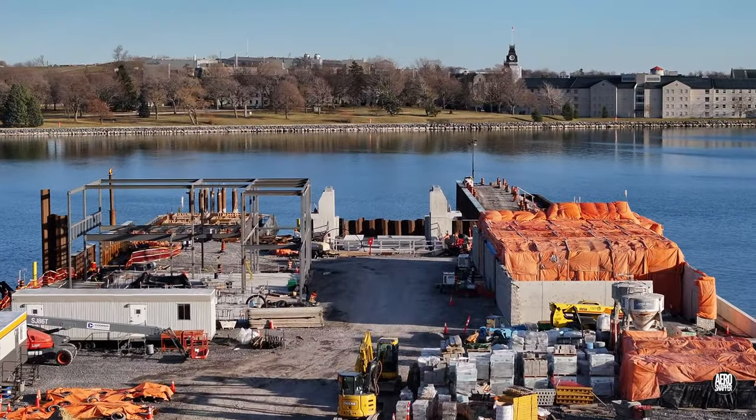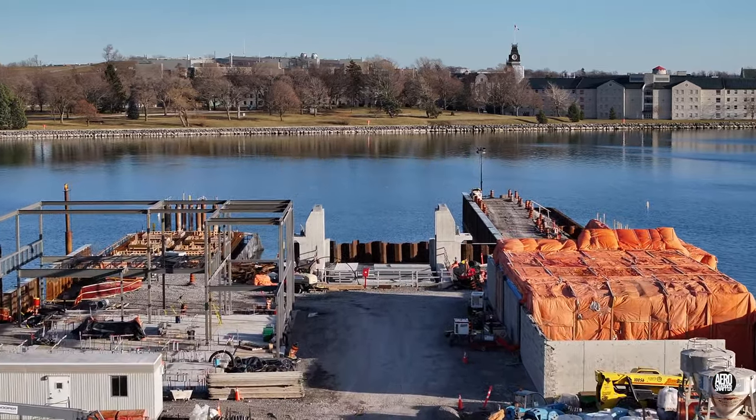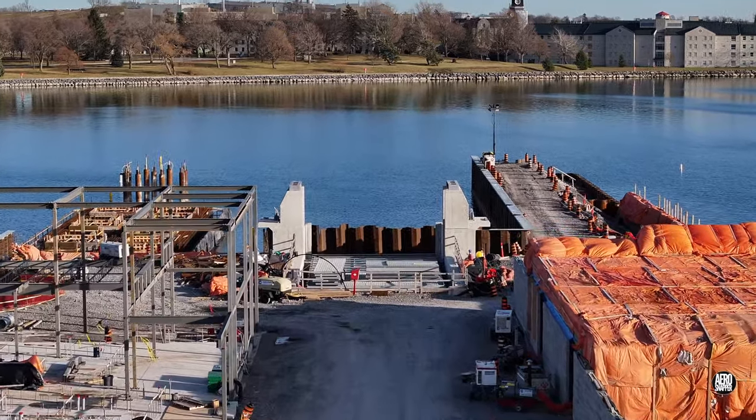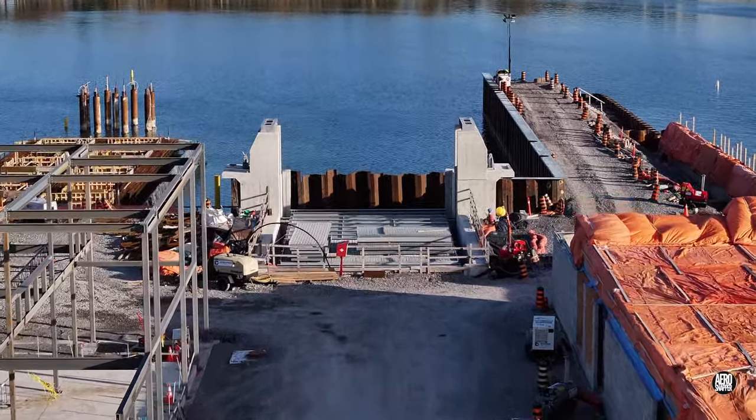In the last days before Christmas 2023, it may be time to take a look back at progress on the Kingston Dock. We'll consider each of the major aspects, and progress has been considerable.